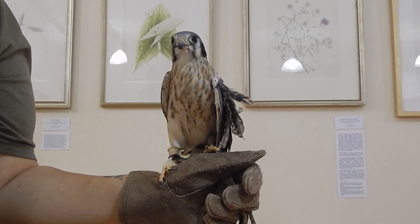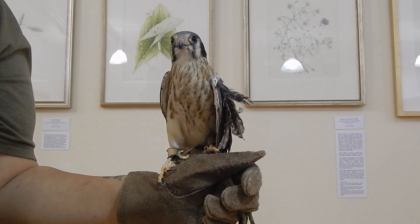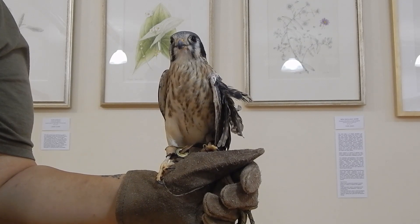They can even hover in one place, something only one other bird can do, and that's the hummingbird. Hummingbirds, however, can take it a step further and fly backward.